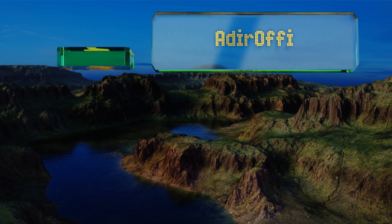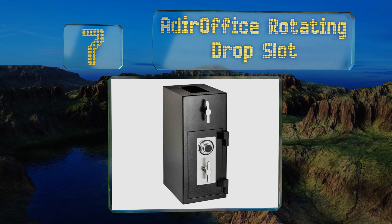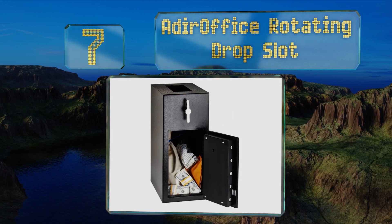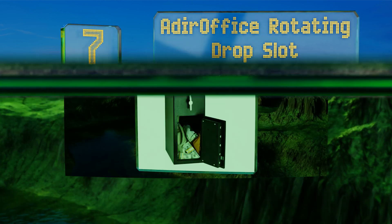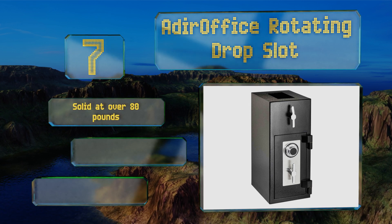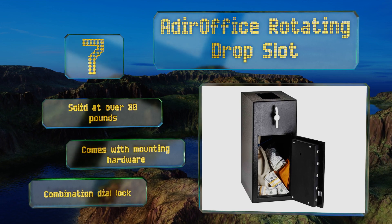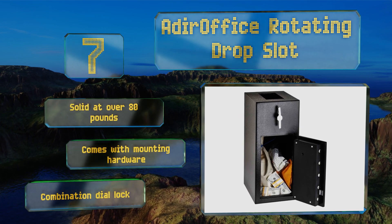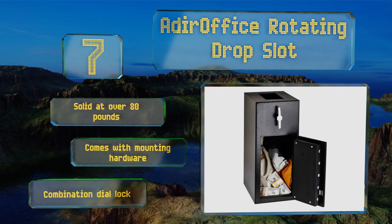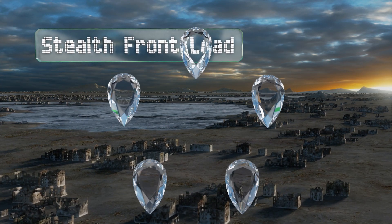At number seven, plenty of models give you a protected space for valuables, but not many can do so with the style of the At Your Office rotating drop slot, which has satin chrome handles and a black pebbled finish. The interior floor is padded to keep your items from getting banged up. It's solid at over 80 pounds and comes with mounting hardware and a combination dial lock.